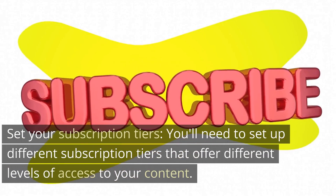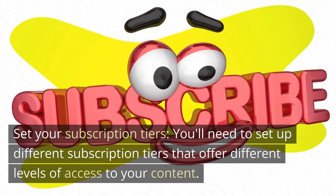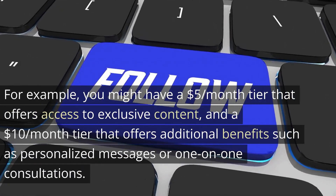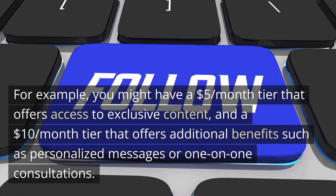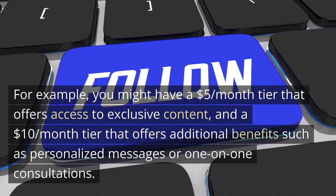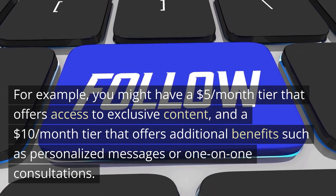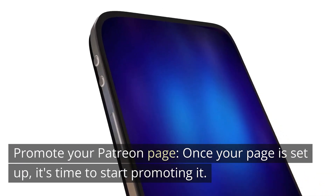Next, set your subscription tiers by setting up different levels of access to your content. For example, you might have a five-dollar-per-month tier that offers access to exclusive content, and a ten-dollar-per-month tier that offers additional benefits such as personalized messages or one-on-one consultations. Then, promote your Patreon page.